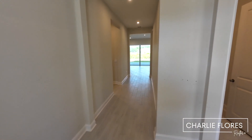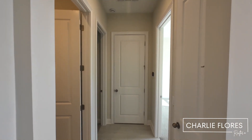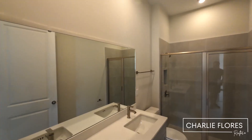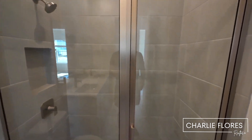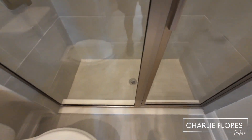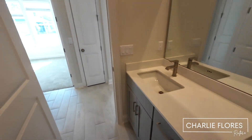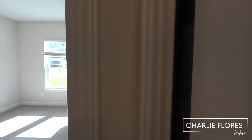This home has an estimated completion of January-February, so you're going to see some items that still need to be punched out. To the left we have a bathroom with a walk-in shower, two sinks at the vanity, and just across we have a linen closet.